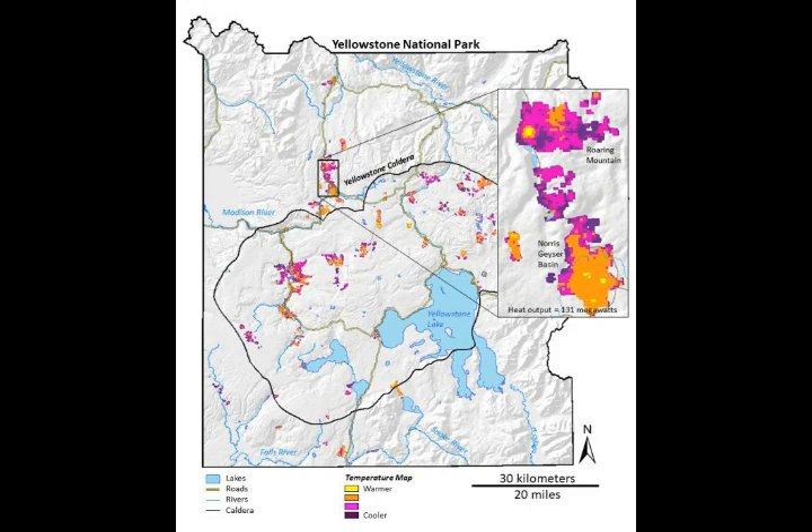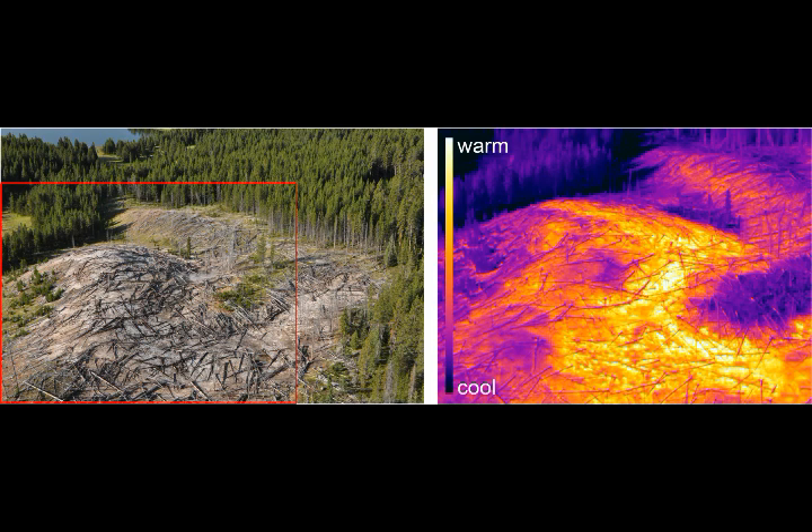This is the new image provided in the Chronicles. On the left we have the aerial view of the new extension of the Tern Lake thermal area, looking southwest — note the steam in the central part of the image. On the right we have the FLIR (Forward Looking Infrared) image of the same area, with the field of view indicated by a red box in the visible image. Warmest areas appear bright white or yellow, while cooler areas are purple.